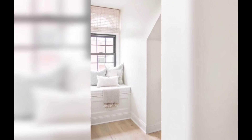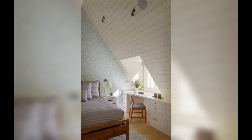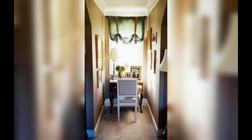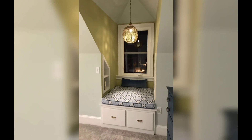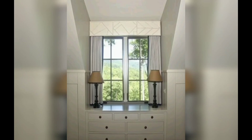Next we have shed dormer windows. Shed dormer windows offer a more modern and minimalist aesthetic. Their simple design features a single sloping roof that blends seamlessly with the existing roof line. Shed dormers are known for their practicality as they provide ample headroom and allow for more usable space.